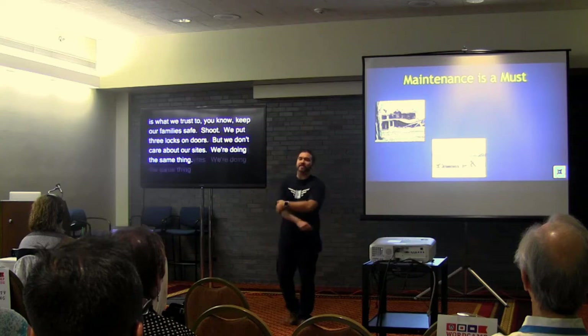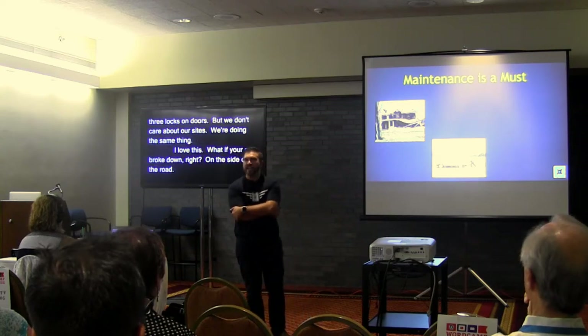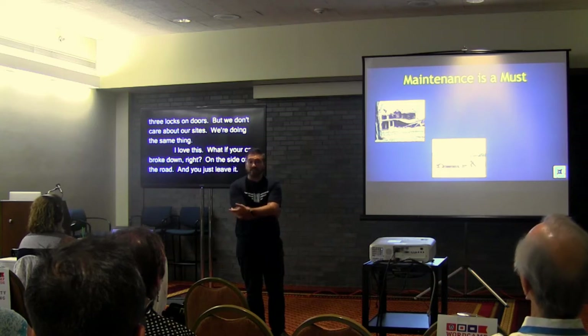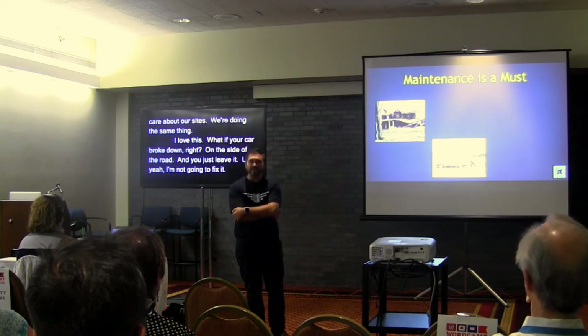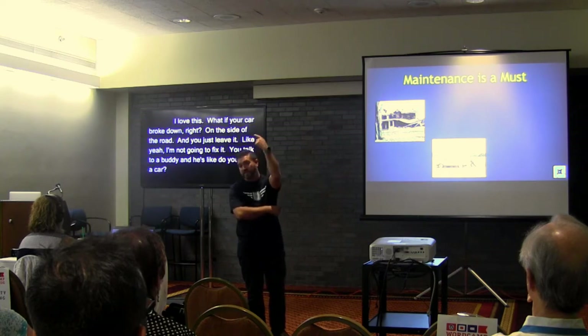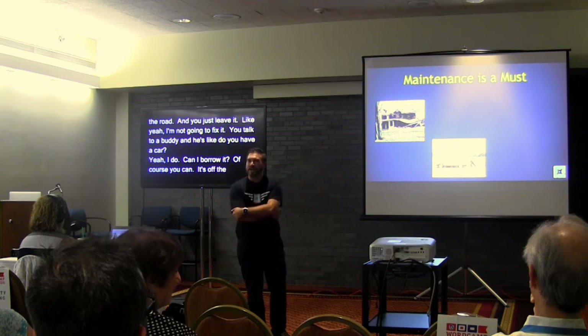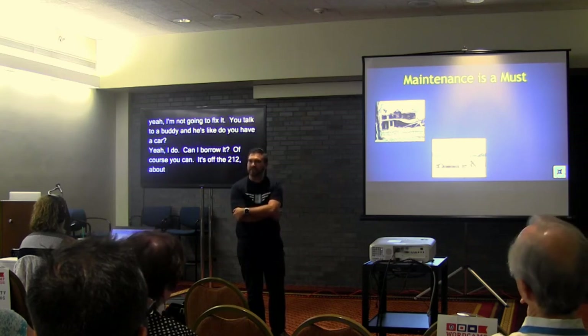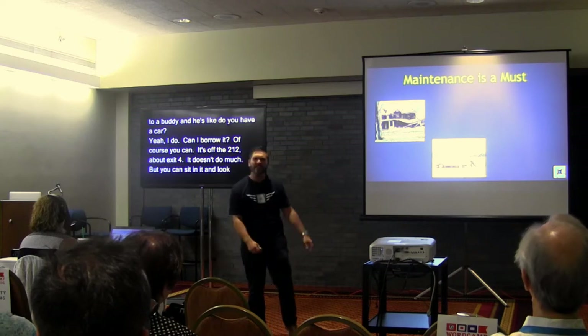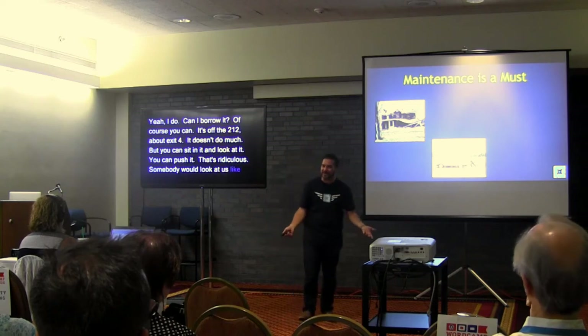What if your car broke down on the side of the road driving to New York and you just left it? And your buddy asks to borrow it and you say 'yeah, it's off the 212 at exit four — it doesn't do much but you can sit in it and push it if you want.' Somebody would look at us like we are crazy if we acted like that about our car. But we act like that about our websites.